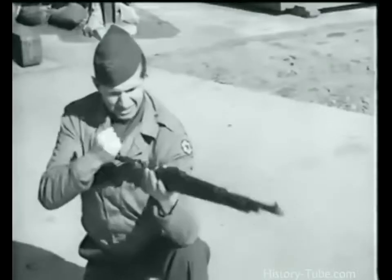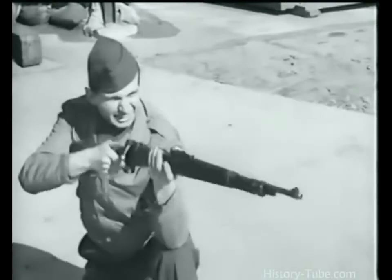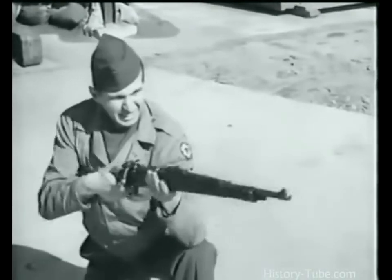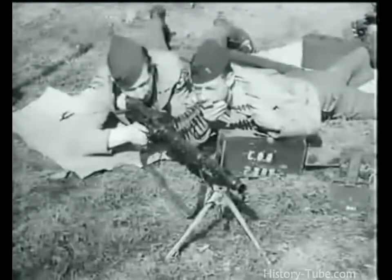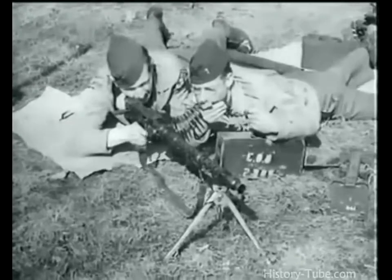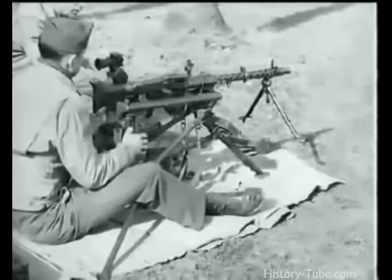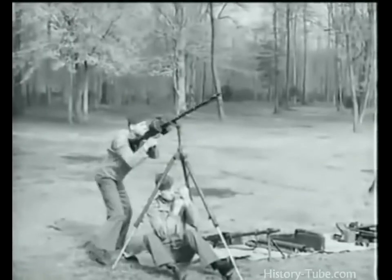Here they are again — German infantry weapons: the rifle model 98K, submachine gun MP-40, the dual-purpose MG 34 on its bipod light machine gun mount, as a heavy machine gun on its tripod, and mounted for AA fire. Finally, here's the new MG 42.